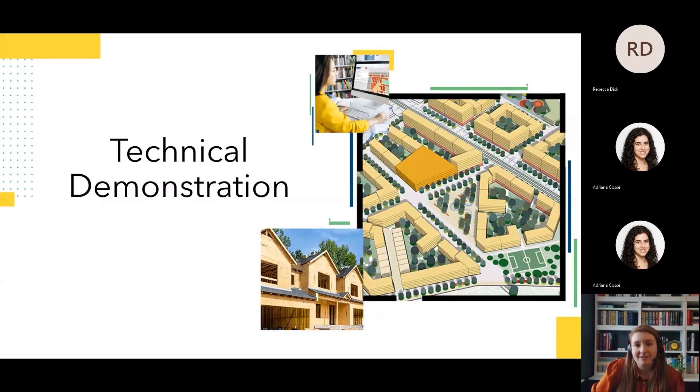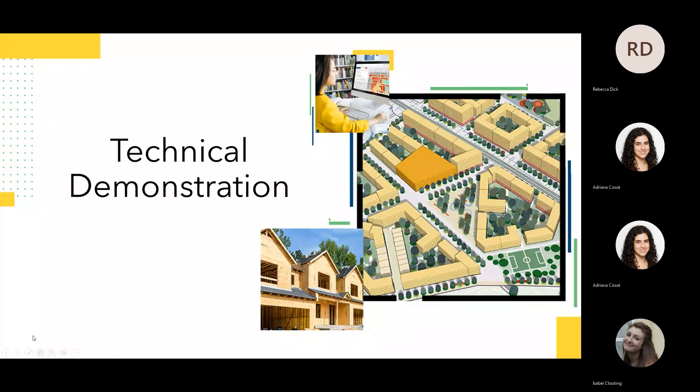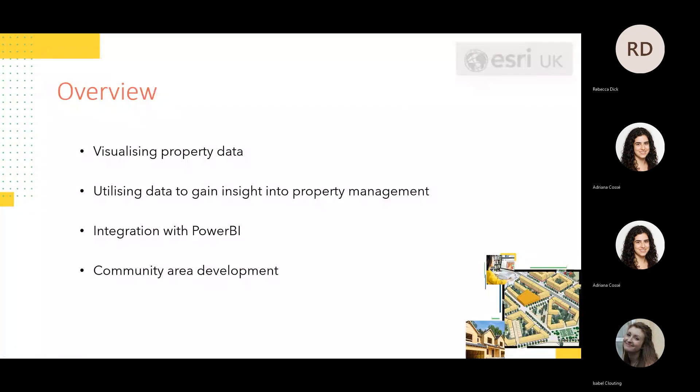So, thank you for that Izzy. I'll be talking through how we can use GIS in a technical demonstration for housing. First, I'll look at how we can visualise properties on the map to understand your property portfolio. We'll then conduct some insights into the data to understand how properties can be managed through applications online, explore ArcGIS integration with Power BI, and finally look at community area development and how staff in this area may utilise GIS.